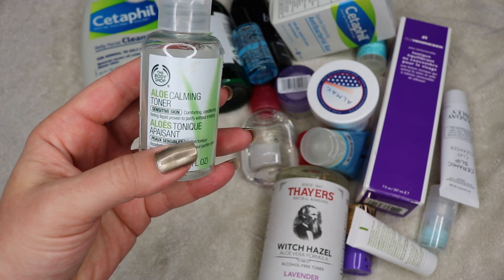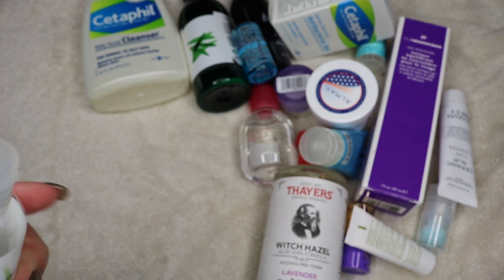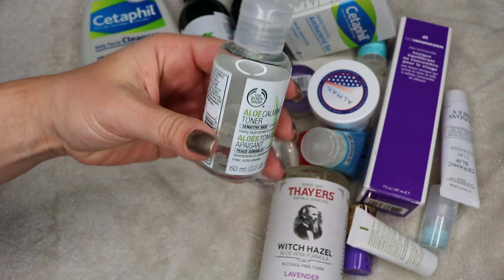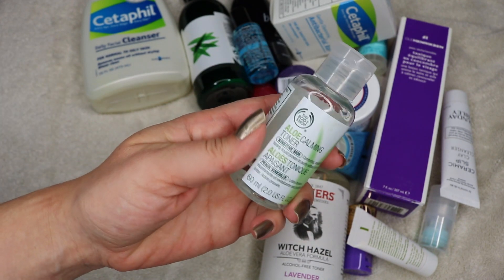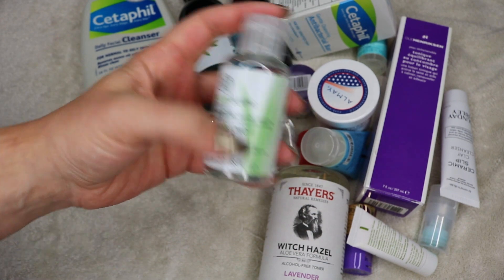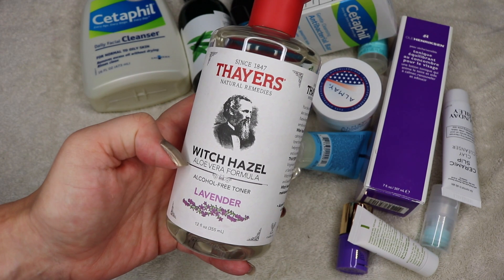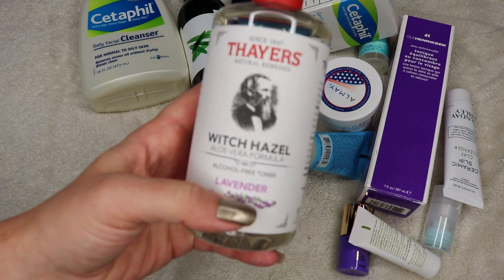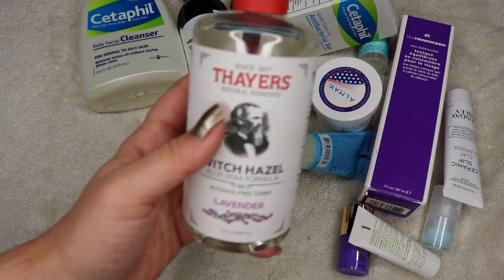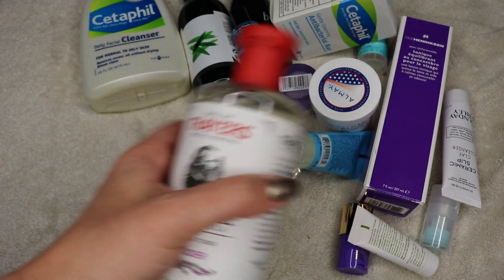This is the Body Shop Aloe Calming Toner. It's been in my travel bag for a while and I've used probably about half of it — I might take it out and finish it soon. This is a repurchase: the Thayers Witch Hazel Aloe Vera Formula. I accidentally picked up the Lavender and I'm really sad — my favorite is the Rose. I have used the Lavender before and I like it, I'll use it, but yeah, I was really sad about that. I'm going to hold on to it.